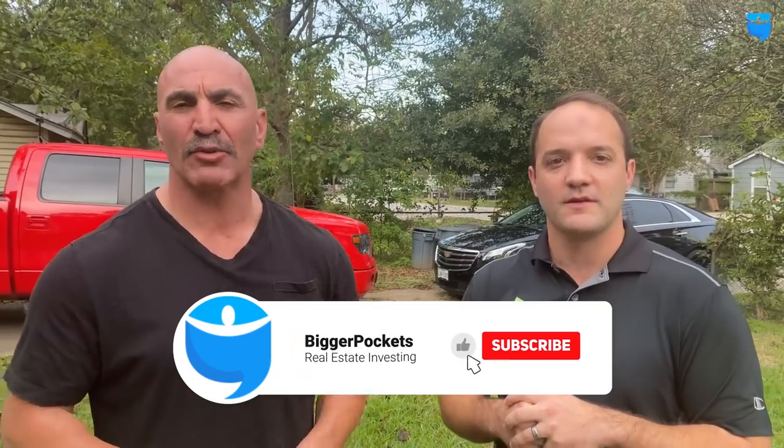Please make sure you like, comment, and subscribe to this channel. We're going to go inside, we're going to check this out. Let's see what we're working on.